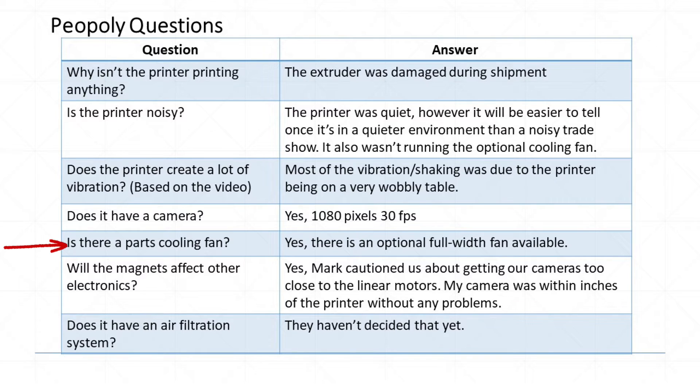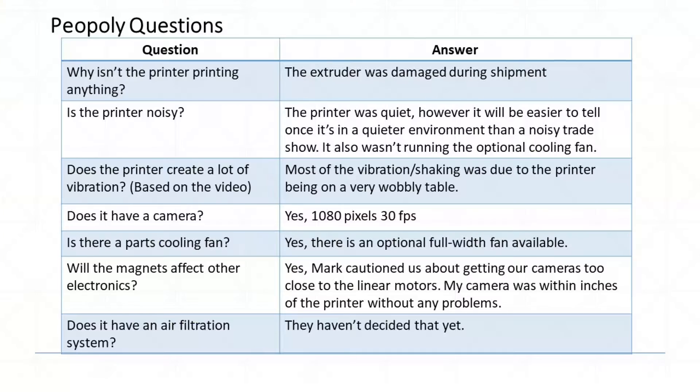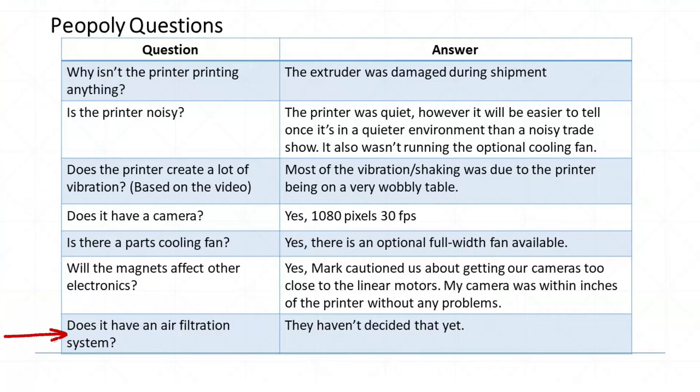Does it have a camera? Yes, it has a 1080-pixel camera mounted in one corner. Is there a parts cooling fan? Yes, besides the standard cooling fan on the extruder, there's an optional full-width bed cooling fan available for $50. Will the magnets affect other electronics? Yes, Mark warned us not to get too close to the linear motors with our cameras.